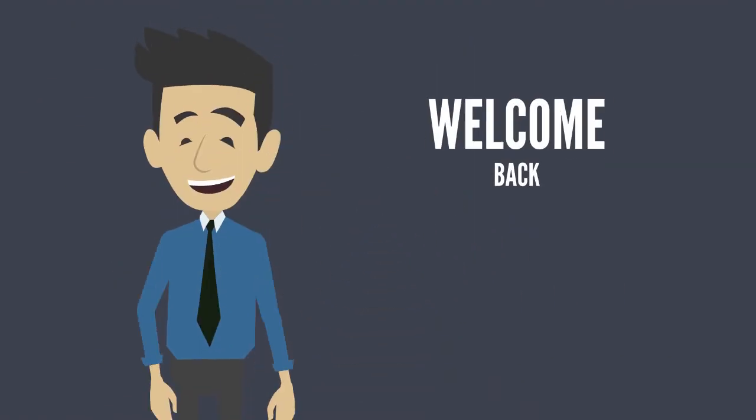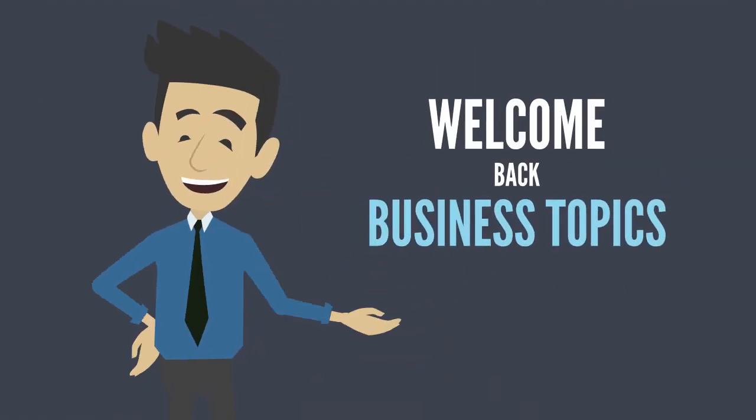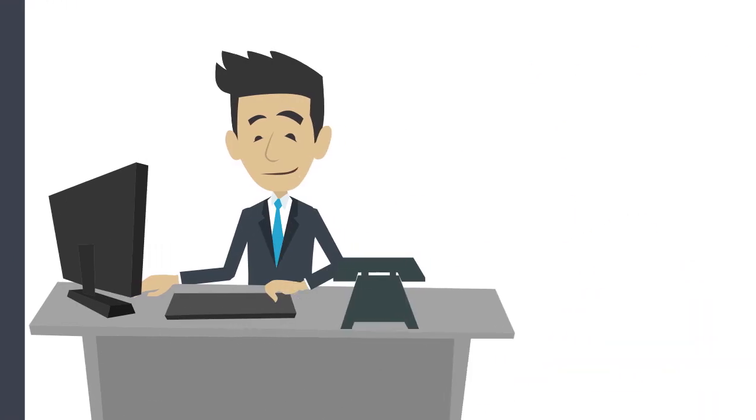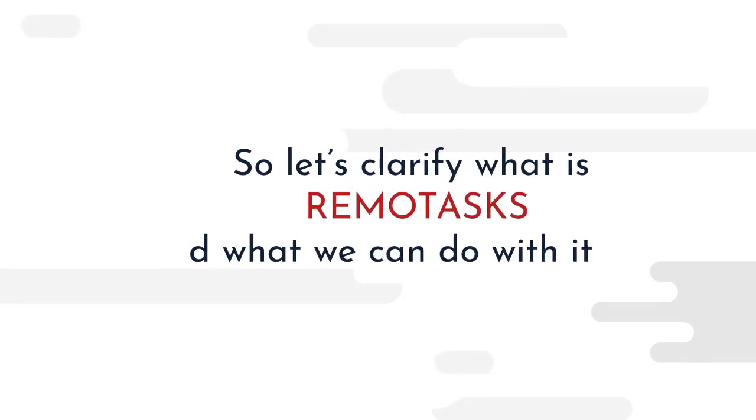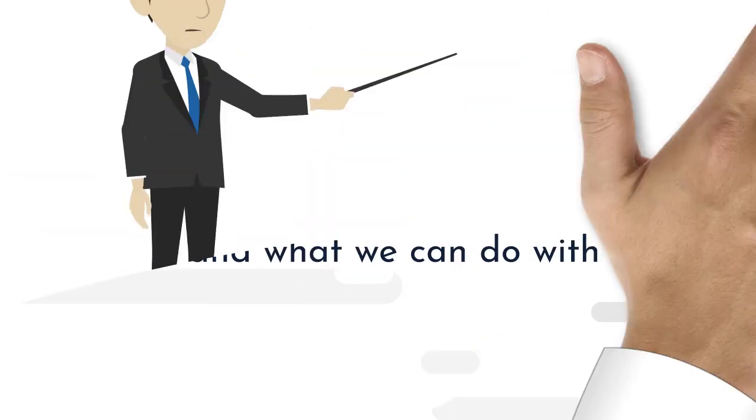Hello guys. Welcome back to another informative video on business topics. Today, we are going to discuss the topic: what is RemoTasks? So, let's clarify what is RemoTasks and what we can do with it.